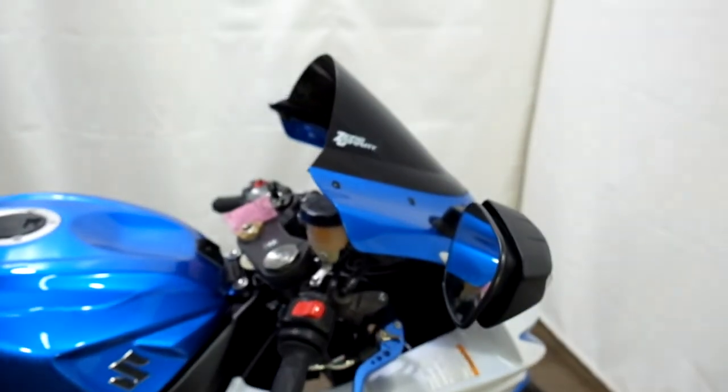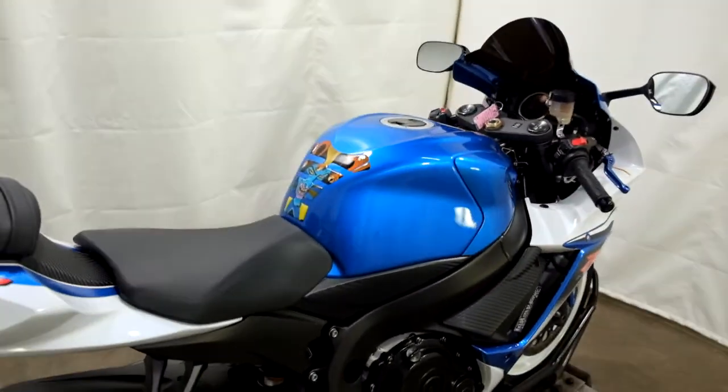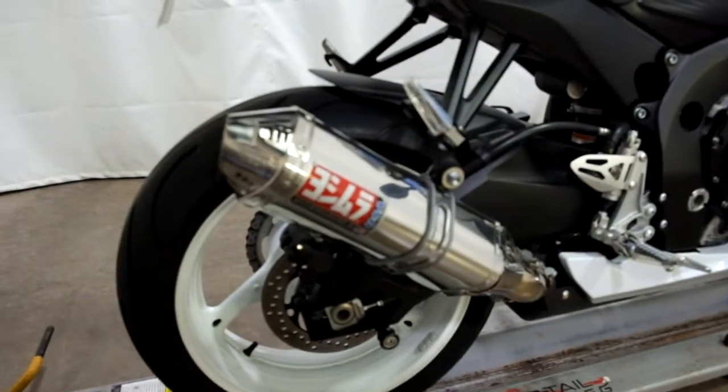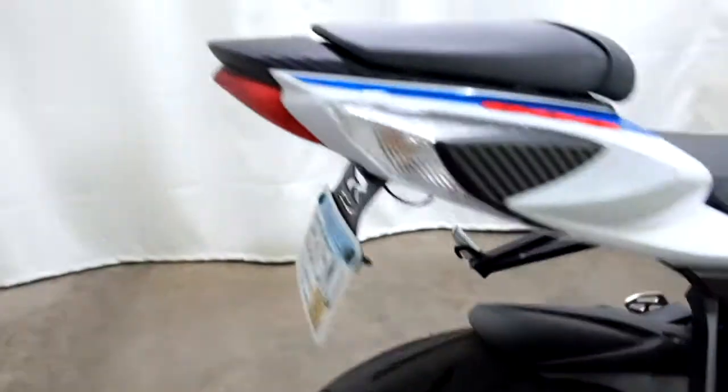The bike features adjustable levers, a dark tinted windscreen, and a tank pad. It also has a Yosemite pipe, stand spools, and a fender eliminator.